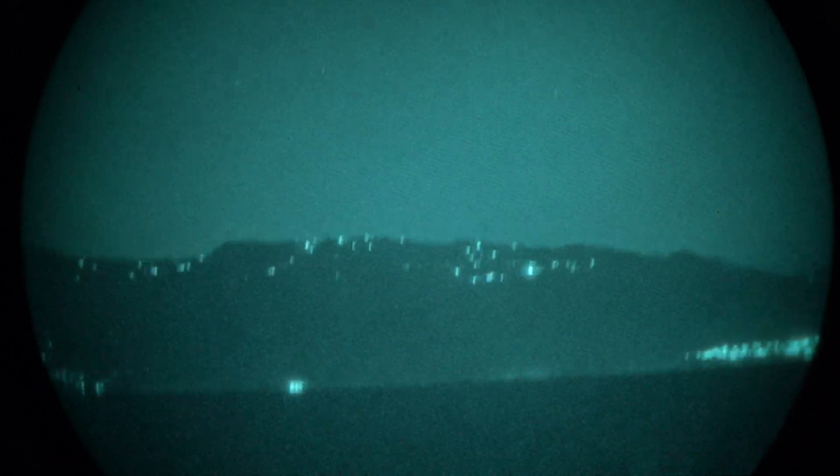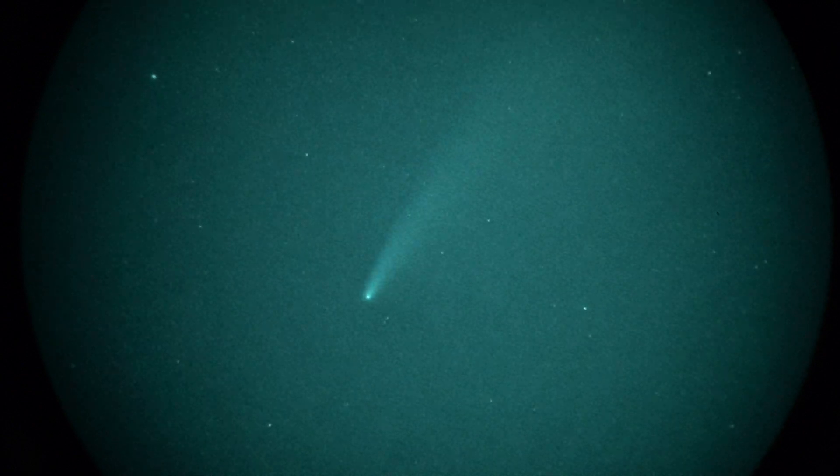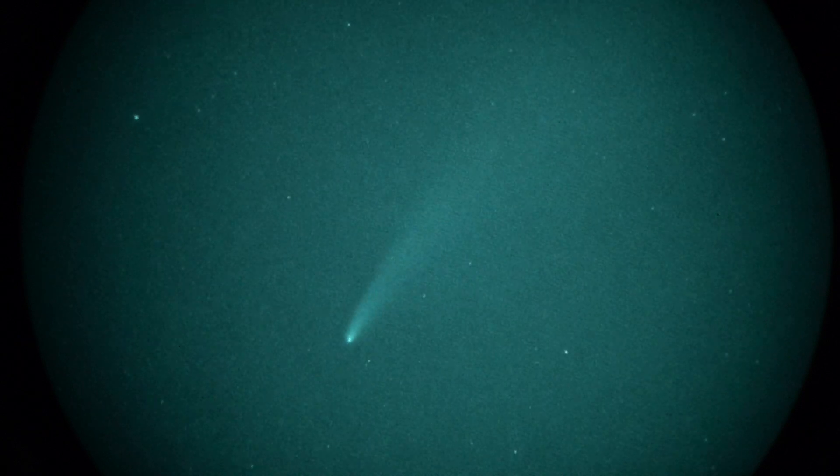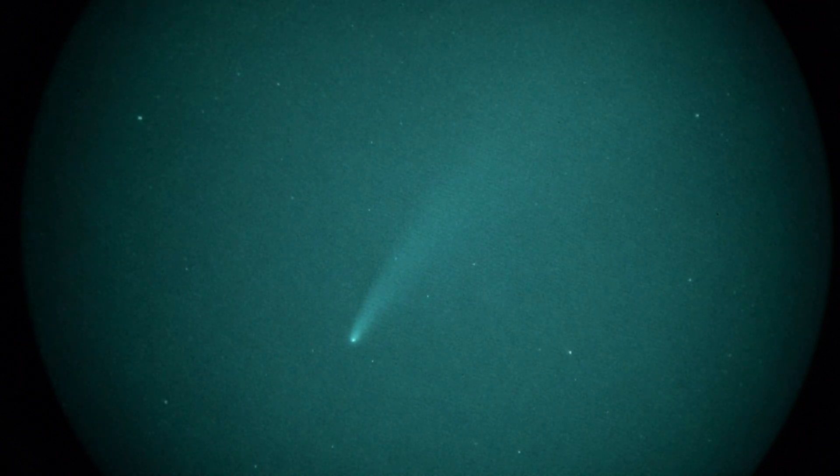Lots of city lights. And if we sweep back up, hopefully we'll get it back in the field of view — and there it is right there. Comet Neowise, real time. Looks fantastic. Gen 3 unfilmed night vision, just incredibly nice.